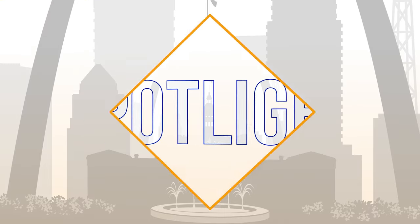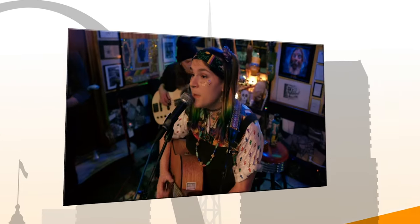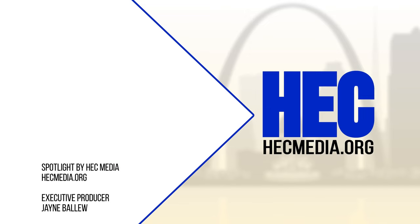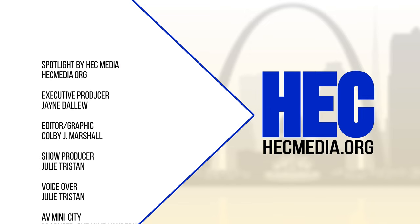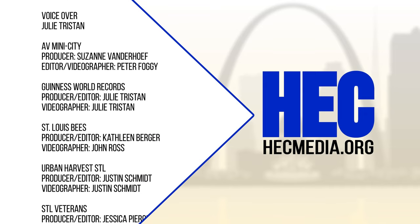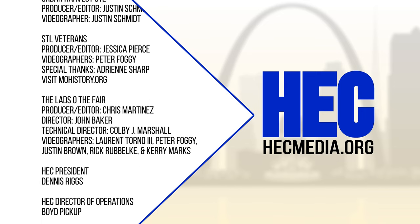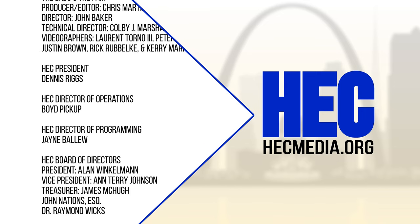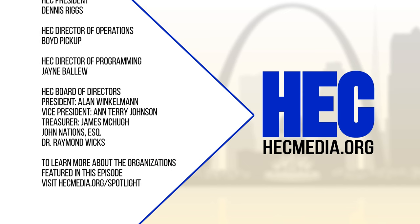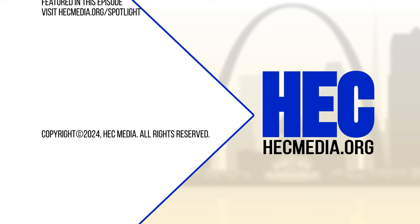Next week, we'll introduce you to some minority-owned businesses that have been growing on Cherokee Street, plus an eclectic band gaining local fame by spreading positivity. Thanks for watching Spotlight. Join us next Sunday at 9:30 a.m. on KPLR 11. We'll see you next Sunday.